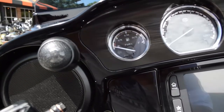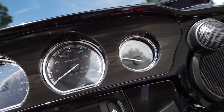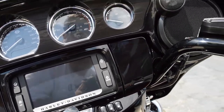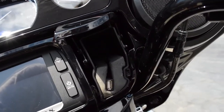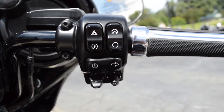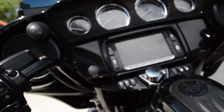Gloss black painted inner fairing with the inlaid trim — beautiful look to it. Boombox 6.5 infotainment system with touch screen interface and integrated navigation. You've got the Boombox where you can plug in your favorite device here, keep it charged up, and scroll through your playlists with the thumb joysticks.